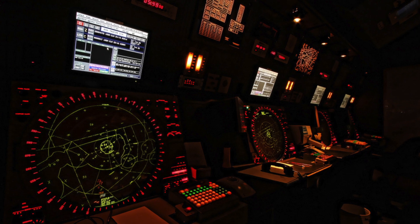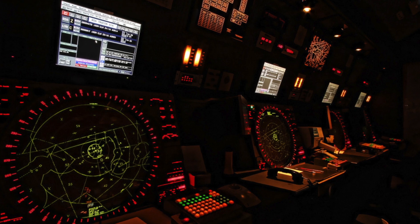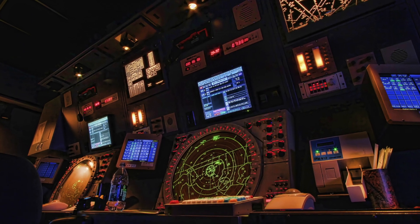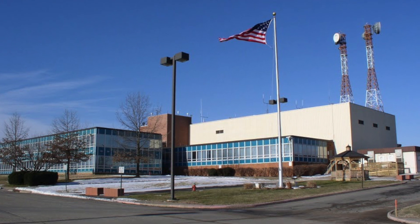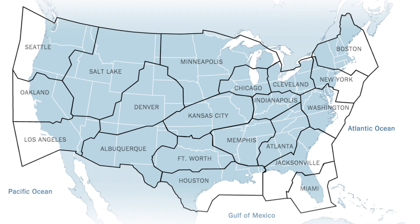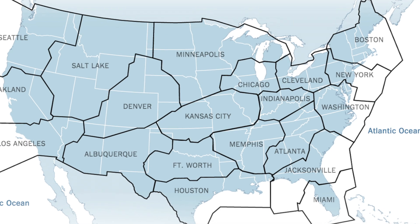They provide transition from the terminal phase to the en-route phase. TRACONs are generally only associated with Class Charlie or Class Bravo airspace, so when no TRACON is available, center control handles departures. Air route traffic control, or center control, provides limited departure and approach control services, but primarily serves the en-route portion of a flight. There are 22 different ARTCCs in the United States, each having jurisdiction over a defined airspace.